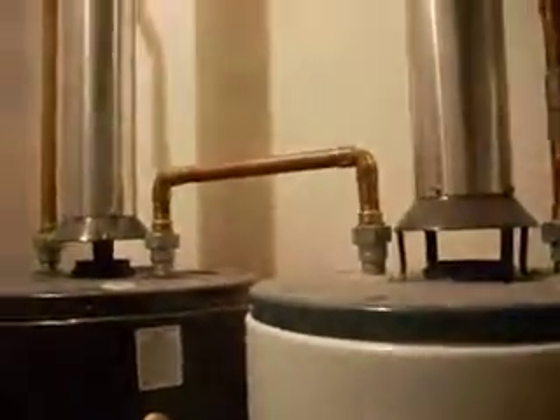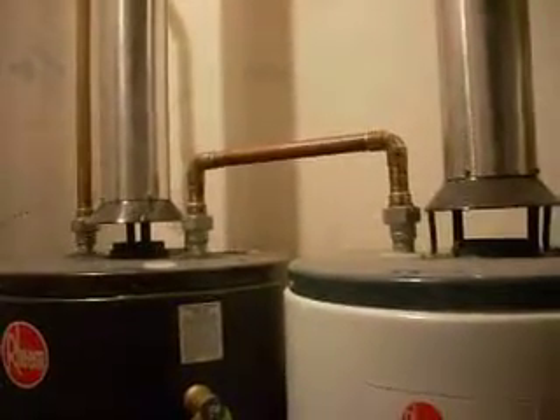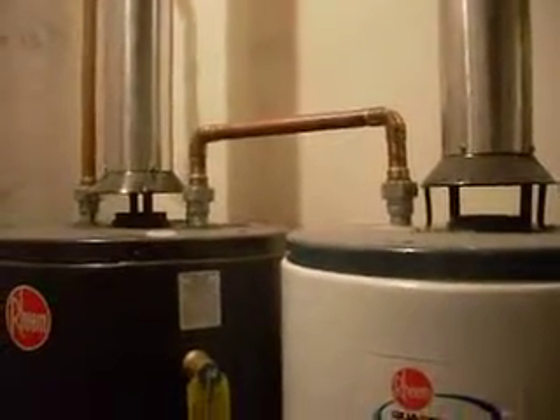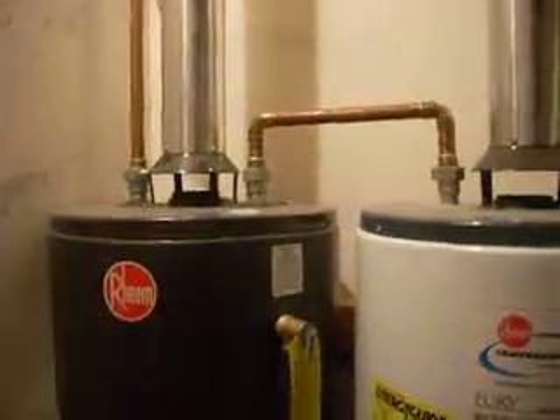So these water heaters with this negative pressure created by the furnace can be contaminating the house air with carbon monoxide, formaldehyde, and the other natural combustion toxins from the burning of natural gas.